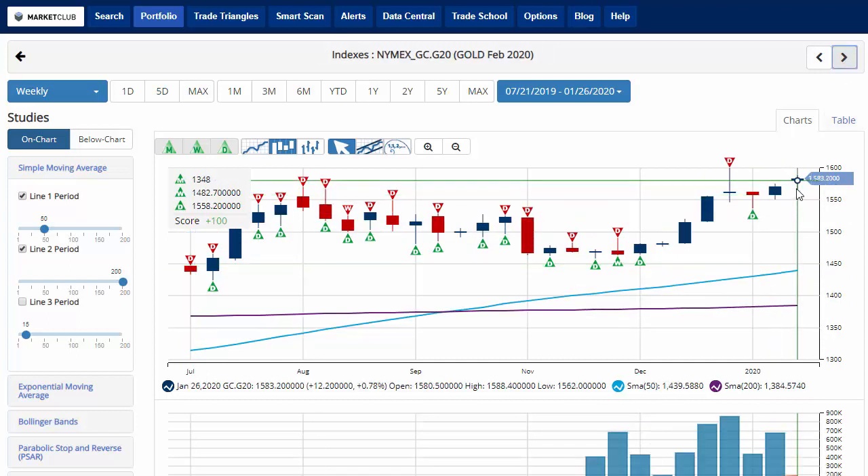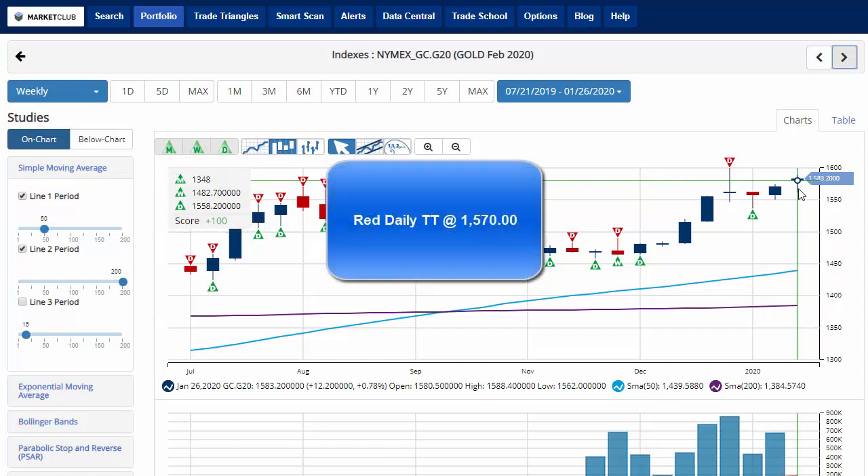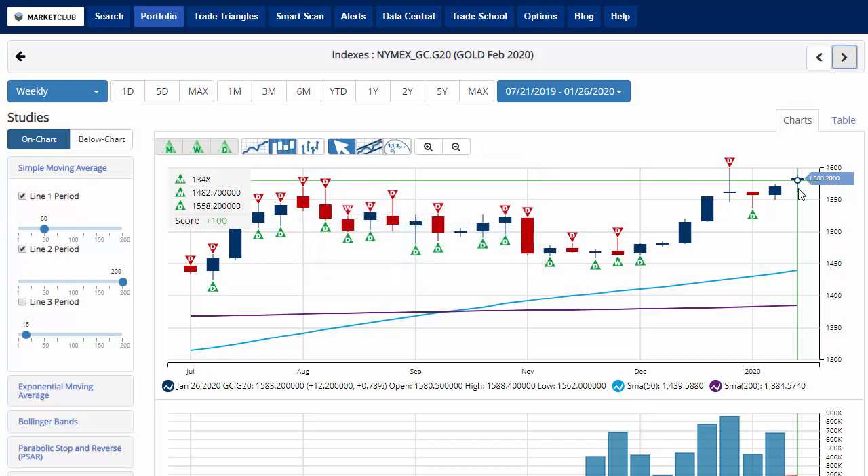Gold is having a second straight week of gains, up about 0.7%, trading at 1,583.20, with a chart analysis score of plus 100 and green trade triangles across the board. Key level to watch would be 1,570. A move below that level would issue a red daily trade triangle, indicating a move back to a short-term sidelines position for gold.